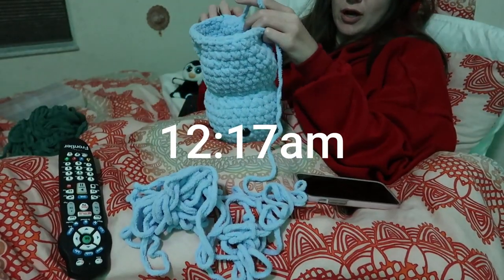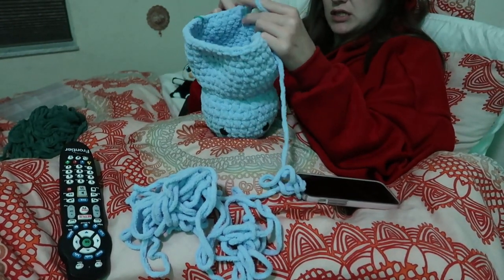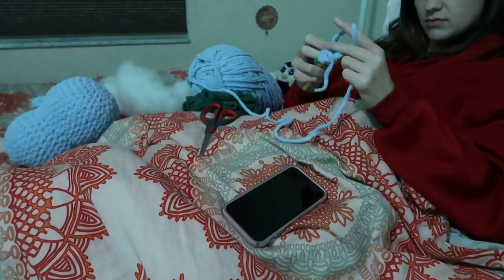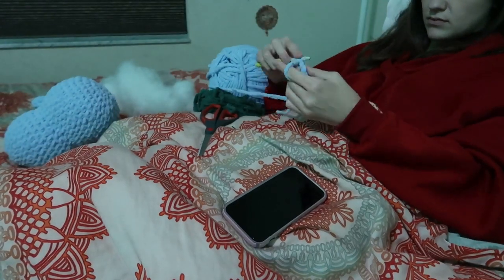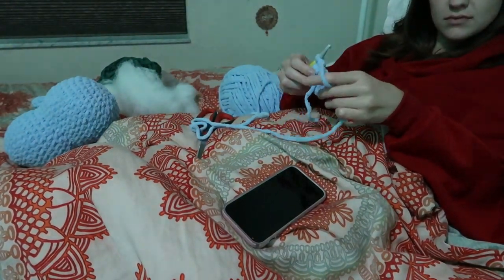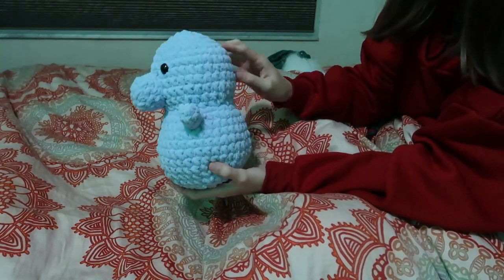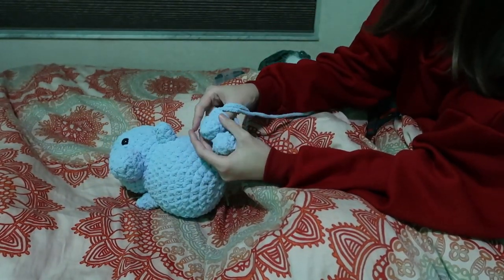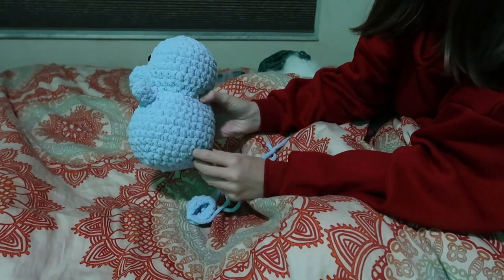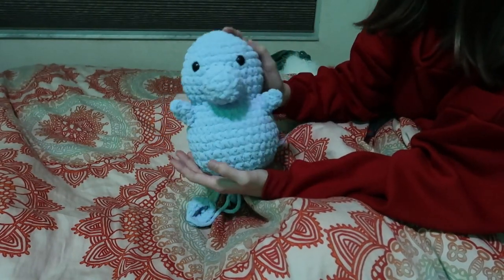Alright you guys, I have some pretty good progress on the head and the body here. And after this row I'm going to go get something to eat and then I'm going to come back to this. Alright you guys, this is what I have of my little dinosaur, which obviously doesn't look too much like a dinosaur yet. It still needs spikes and the legs — I did make the legs so they're just going to be sewn on. And the tail will be back here once I make that, and all of the spikes.